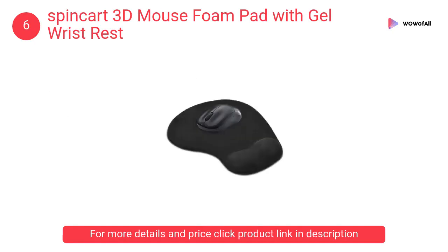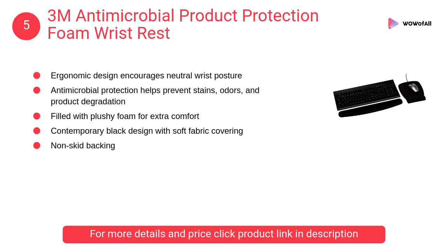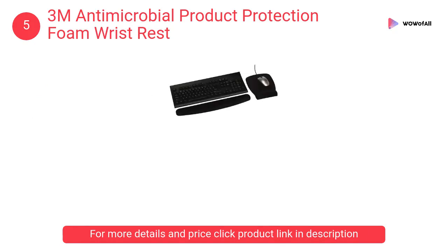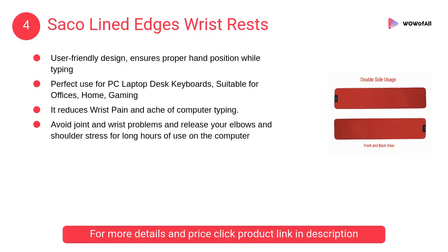At number 5, 3M Antimicrobial Product Protection Foam Wrist Rest. It has an ergonomic design that encourages neutral wrist posture. Antimicrobial protection helps prevent stains, odors, and product degradation.